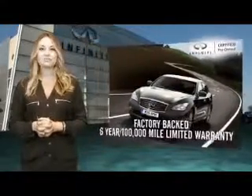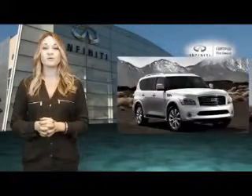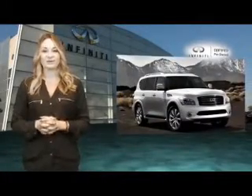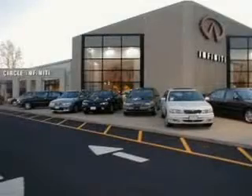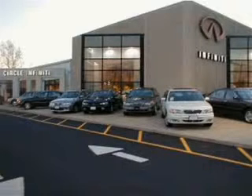Infinity maintains exclusive requirements for certified pre-owned vehicles, and we encourage the smart consumer to compare our criteria to other luxury manufacturers. At Circle Infinity, you'll find a number of ways that we make customer service the basis of buying and owning a car. Come on by and you won't be disappointed.